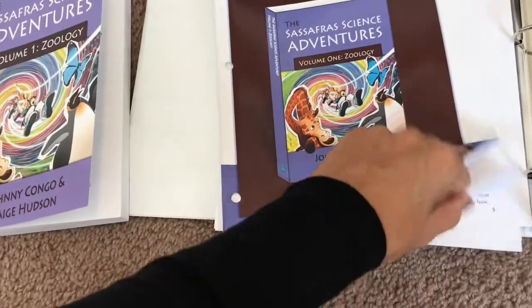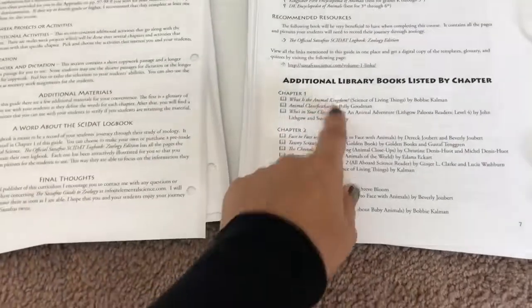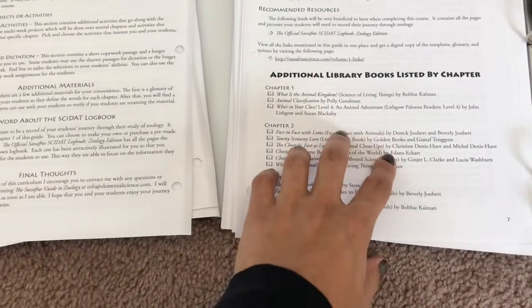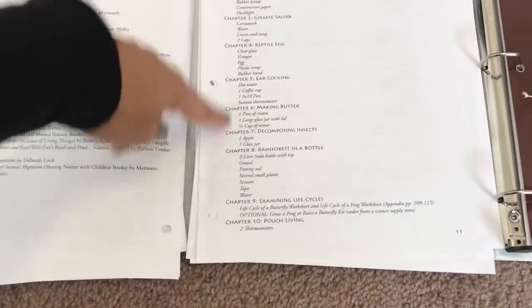At the beginning of the guide there's a list of library books organized by chapter, which keeps everything in one place — very helpful. Demonstration supplies are also listed by chapter at the beginning, so it's all easy to find.